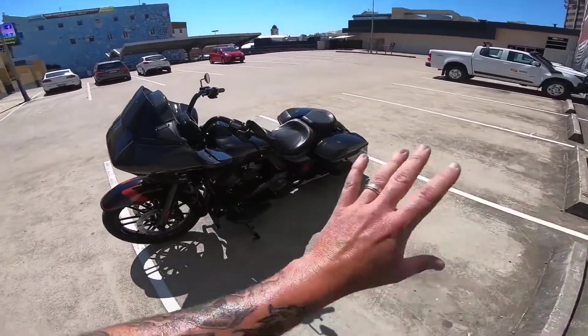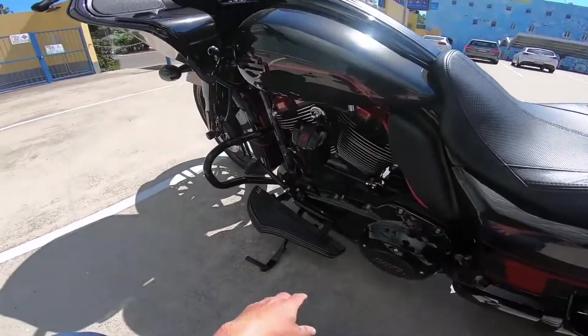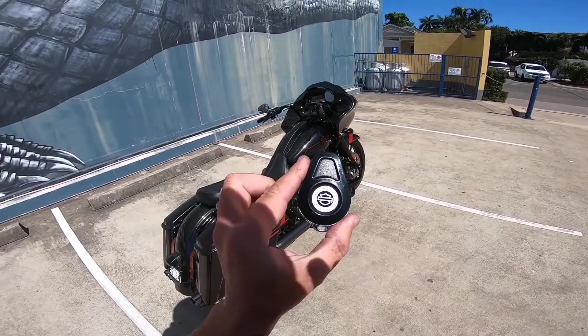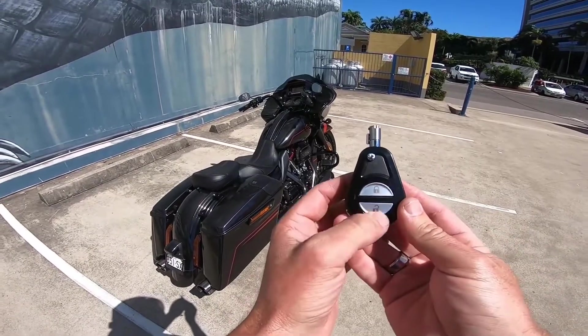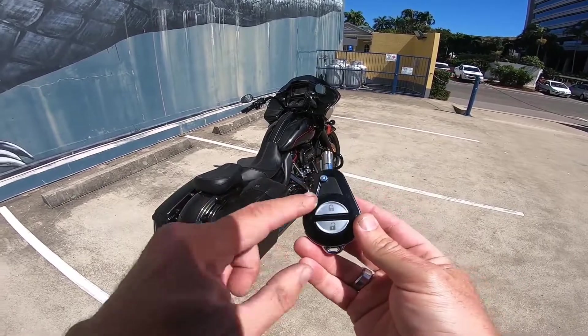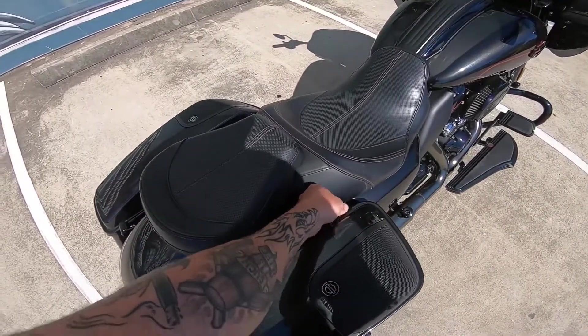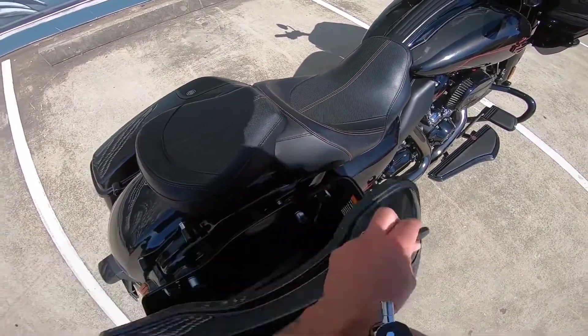Everything you see is stock as a rock. You've got the big deadly floorboards, heel and toe shifter. And you do get a key — a flip key. As you can see, it has lock and unlock on it. Lock — can't get into your saddlebags. Unlock — you're in.